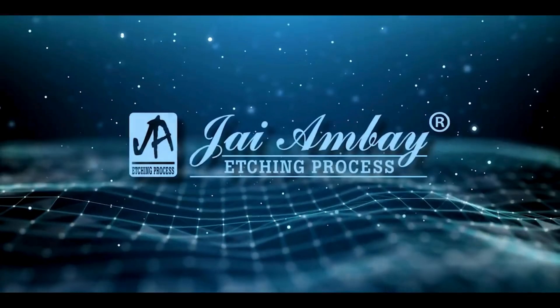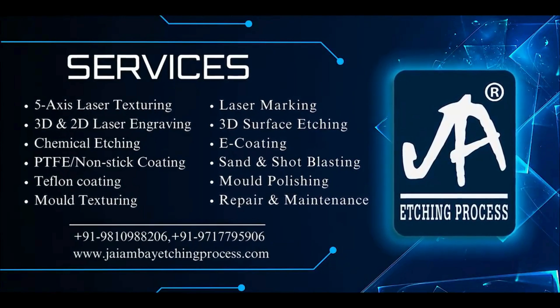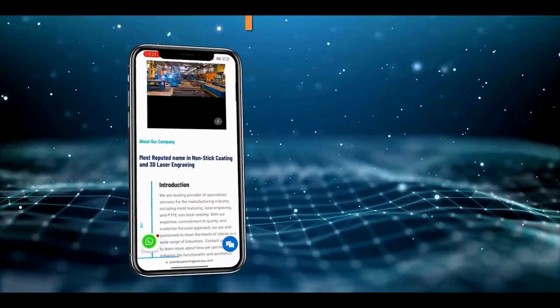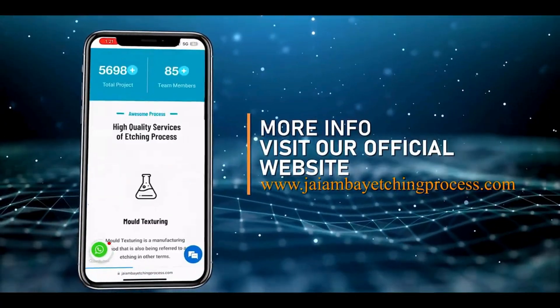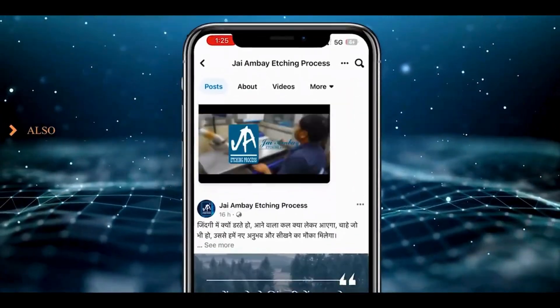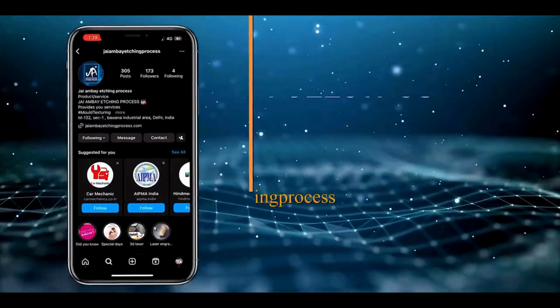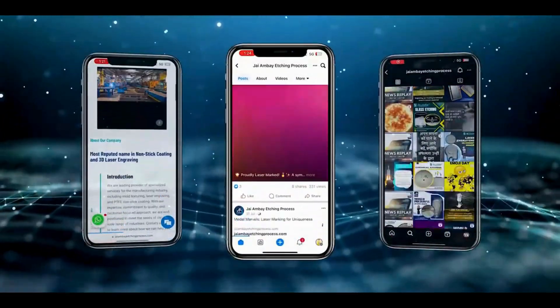We take pride in pioneering this advanced technique, setting new standards for quality and innovation in car manufacturing. This is just the beginning of what's possible with laser texturing technology. Stay tuned as we continue to push the boundaries of automotive manufacturing, one laser pulse at a time.